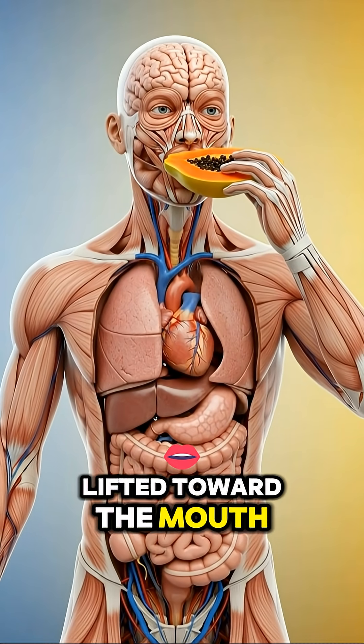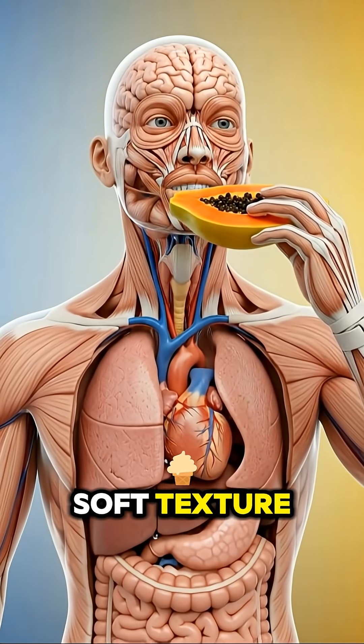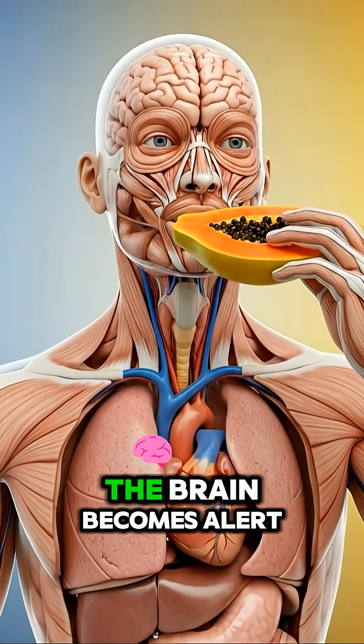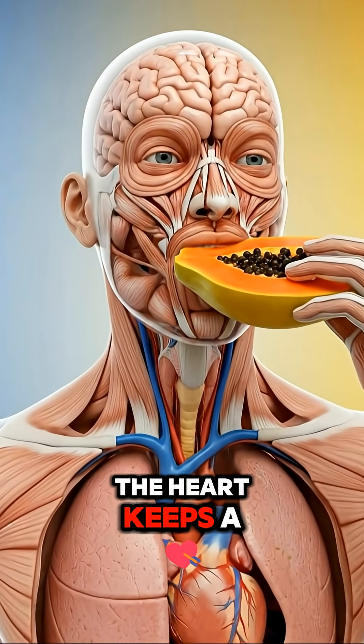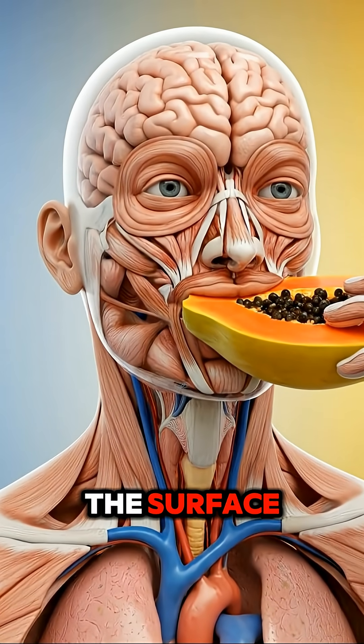As the papaya is lifted toward the mouth, the body prepares for its sweet scent and soft texture. The senses respond quickly, the brain becomes alert, and the heart keeps a steady rhythm while the organs continue their quiet work beneath the surface.